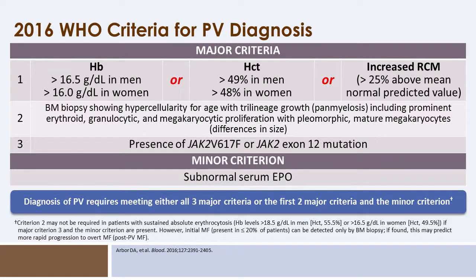In 2016 there was a revision of the World Health Organization criteria for diagnosing polycythemia vera. Major criteria include: first, a hemoglobin of over 16.5 g/dL in men or over 16 in women, or a parallel hematocrit criteria, or increased red cell mass; second, bone marrow biopsy changes including hypercellularity, increased erythrocytosis, and no evidence of an alternative myeloid neoplasm; and third, the presence of the JAK2 V617F or JAK2 exon 12 mutation.